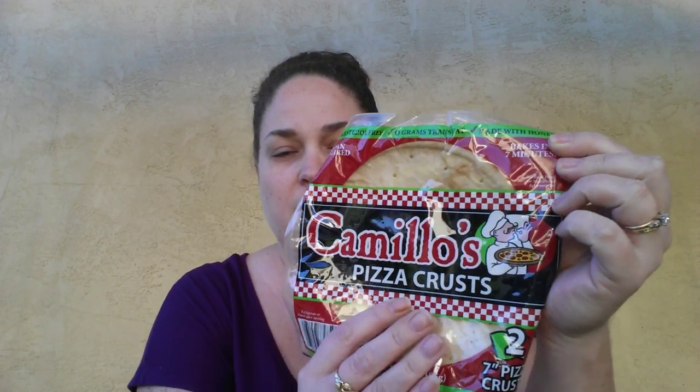I'm going to start off with the food items. I grabbed a pack of these Camelos Pizza Crusts. My girls really like these — they love to make their own pizzas. I personally have not tried these, but they like them, so I buy them for them.